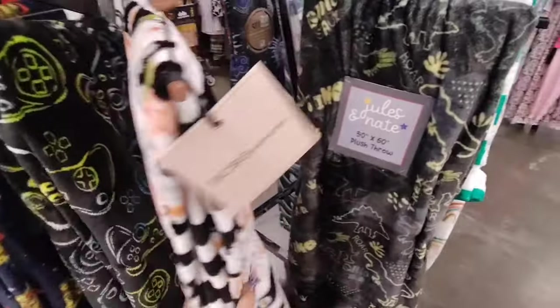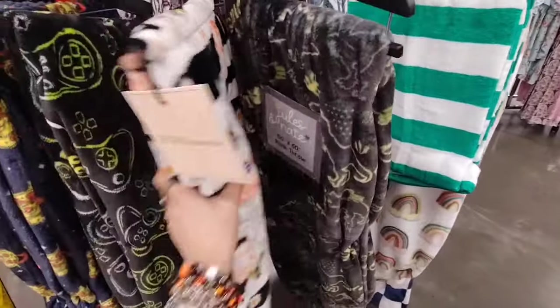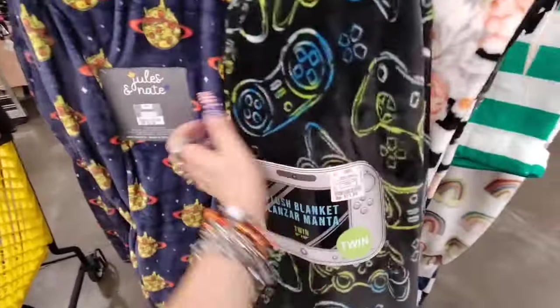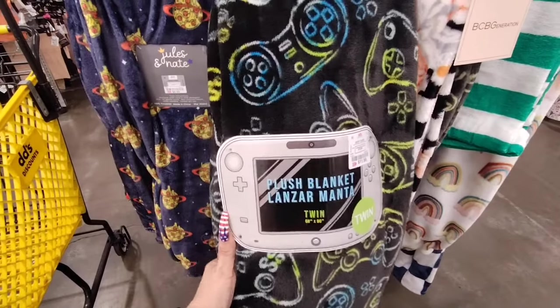Then you have Jules and Nate with dinosaurs — 50 by 60, $6.99. And for the gamer, this one's larger so it's a little more — $11.99, for a twin bed, 68 by 90.